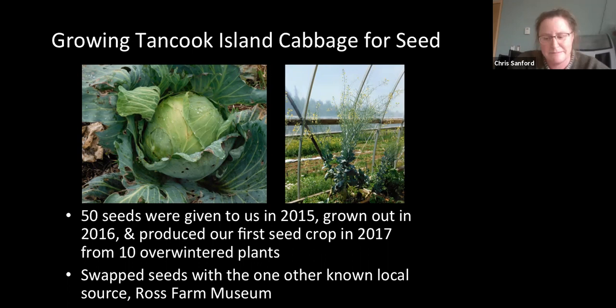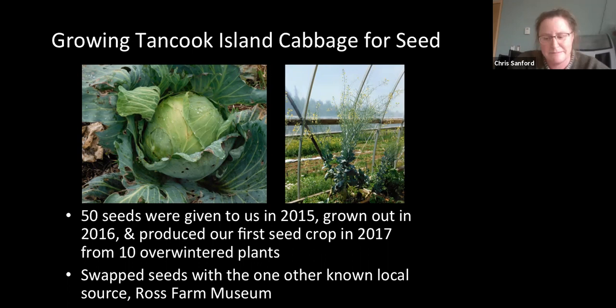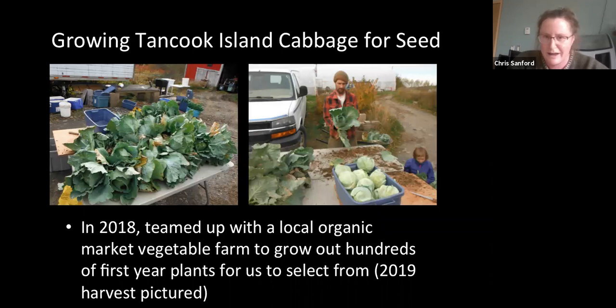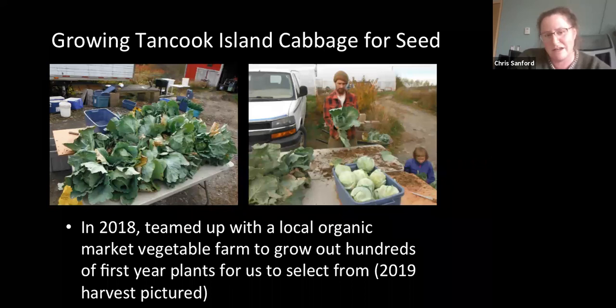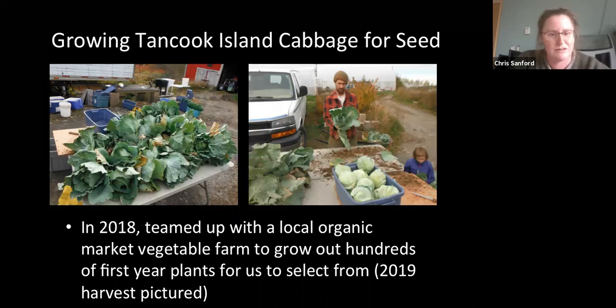I also found out that year that the Ross Farm Museum — a local historical farm museum not far from us — had been contacted by people from Tancook Island to teach them how to preserve the cabbage seeds. They were saving from about 10 plants a year as well. I became in contact with the fellow managing the project, and we swapped seeds to grow out the following year in 2018. That year I also teamed up with Pleasant Hill Farm, expert local market cabbage growers, to grow out the variety. We were really happy to see that between our seed and the Ross Farm Museum seed, you really couldn't tell the difference — showing good consistency in the variety.